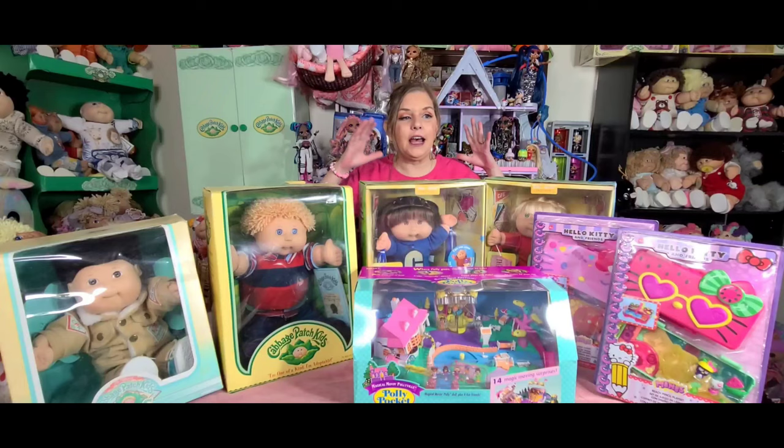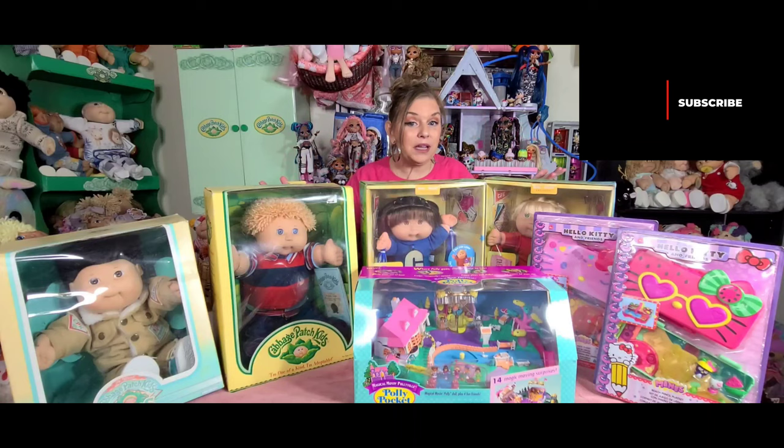Hi everyone! Welcome to Dee's Cabbies and Vintage Toys. One of the things that I love most about this channel is when I get to share with you guys the toy mail — the cabbie mail toy mail — that I get. And this week I got some really amazing stuff.